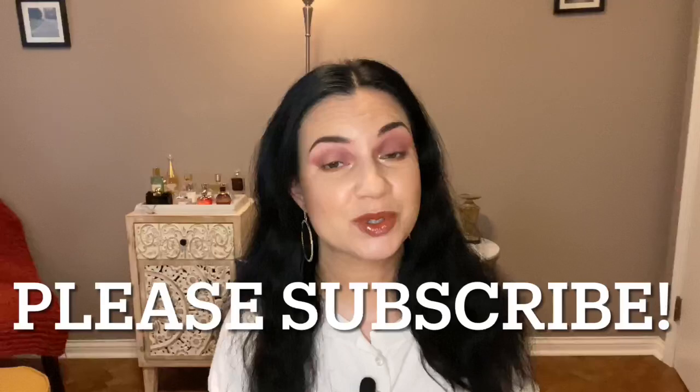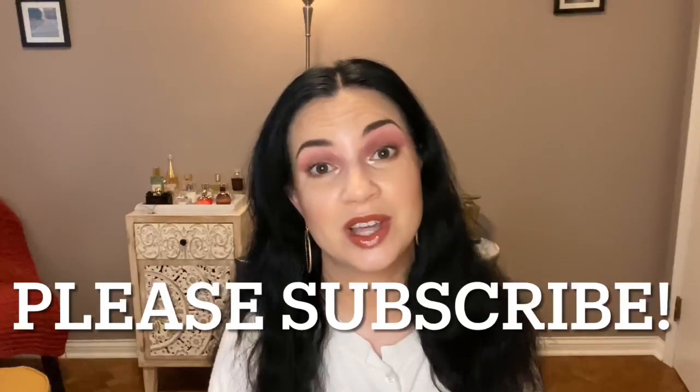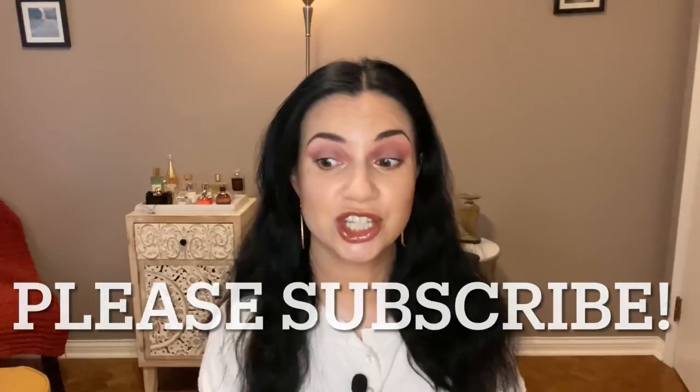If you are new, please subscribe — I upload four videos a week. I do a lot of project panning and shopping my stash. I'm currently on a no-buy and I need to update that very soon. Check out the project pan playlist if you want to see more, and let's get into this.